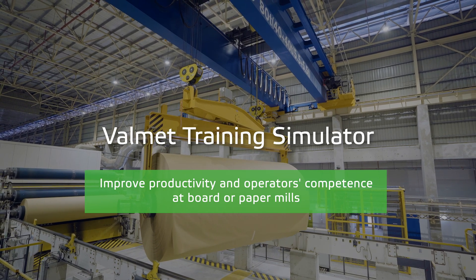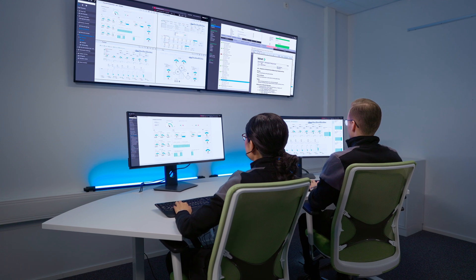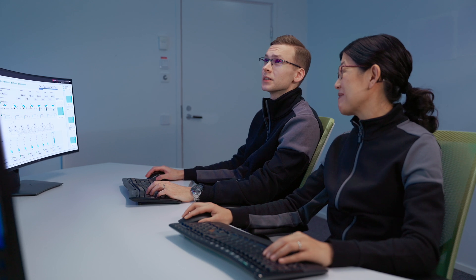Productivity and safety go hand-in-hand with well-trained operators and a flawlessly working automation system. The role of automation and skillful operators will further increase in the future, but it may be hard to find trained operators for the board or paper mill.